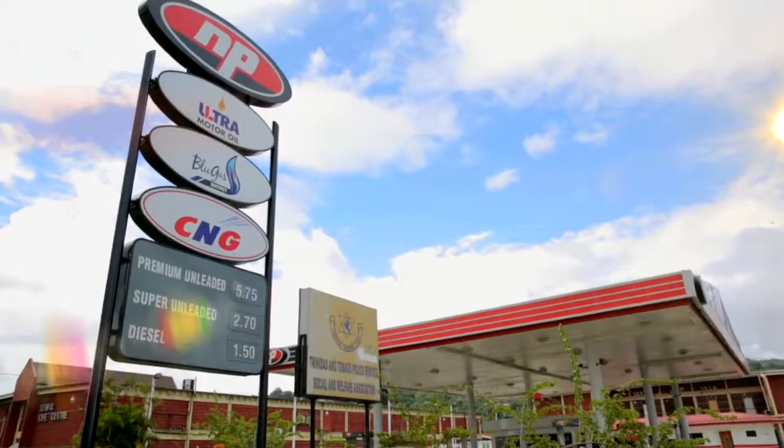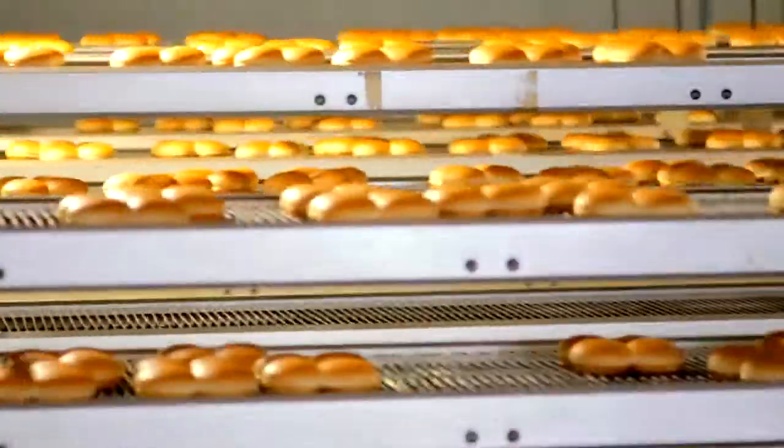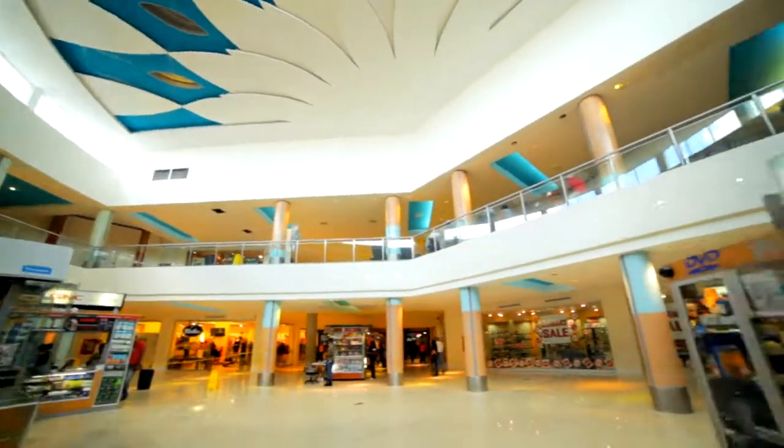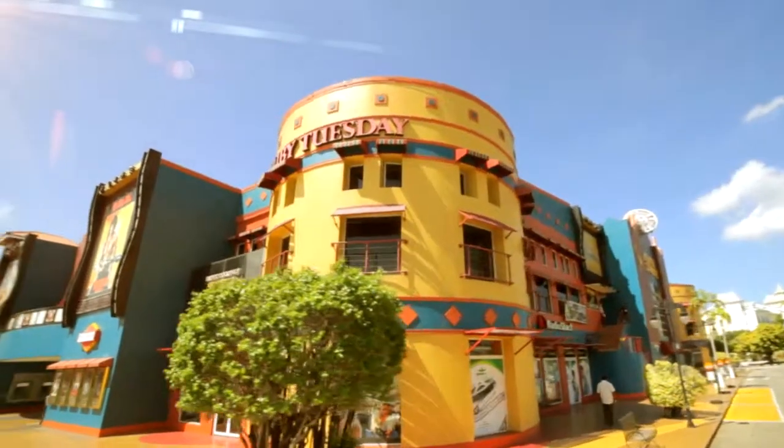Many of our customers, like service stations, schools, small factories, malls, and hotels, already utilize odorized natural gas.